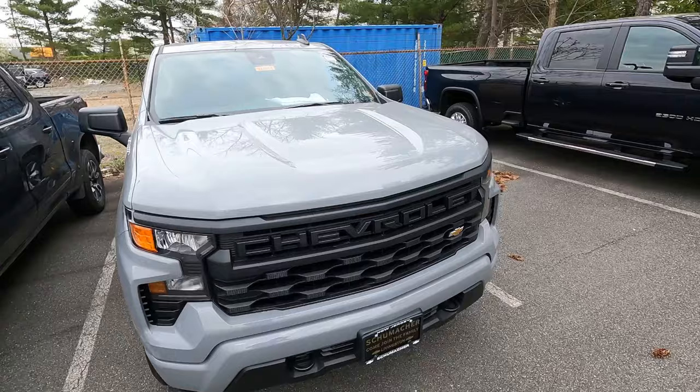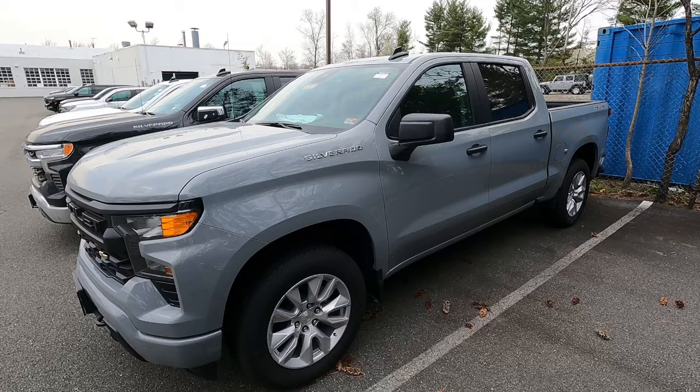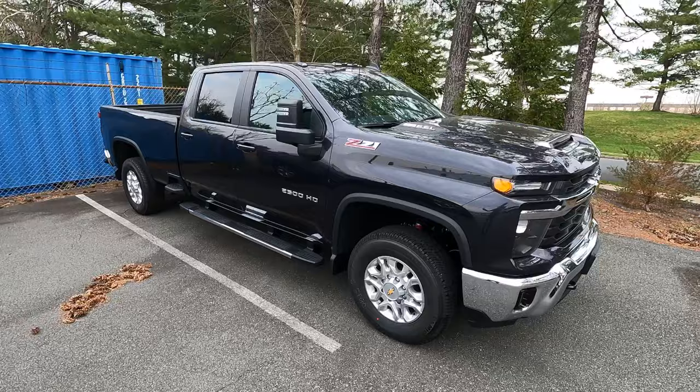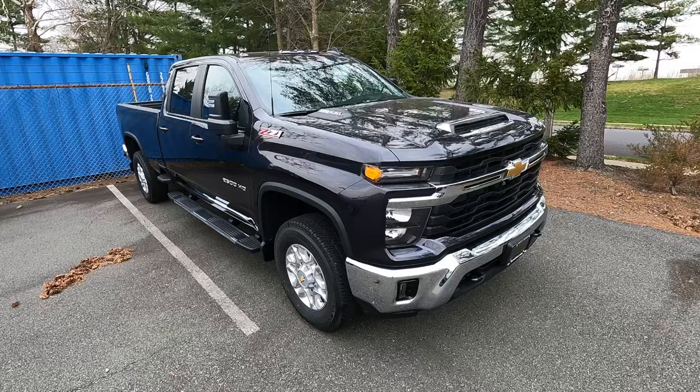We also have an RST Silverado crew cab, a 2FL or LT crew cab, and a Custom in that slate gray — a really nice color, very popular these days. A lot of manufacturers are using this battleship-type gray, including BMW, Audi, and Ram. Then we have one monster on the block: a 2500 HD crew cab with the eight-foot bed and 6.6-liter gas engine. MSRP on this LT is a little over $63,000 — this thing can haul, pull your camper, pull your boat, whatever you need.